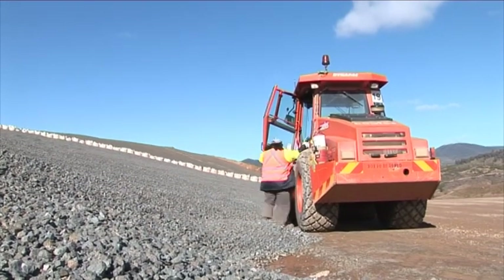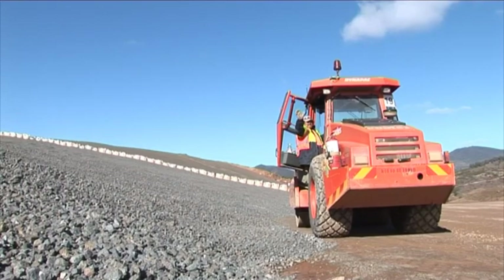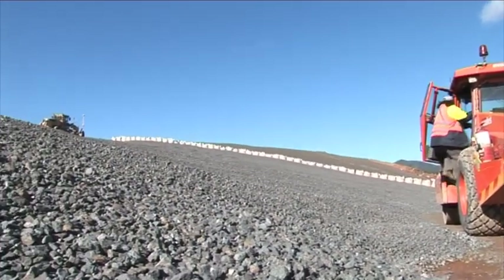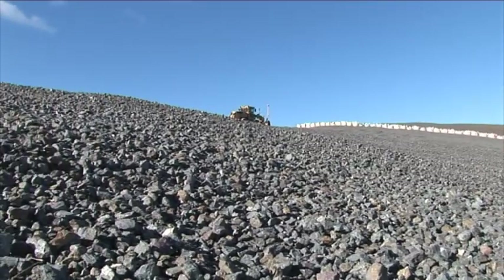There's a roo there — he's about to say goodbye. Hope you enjoyed that little update from the Enlarged Cotter Dam site, and we look forward to showing you some more activity next month.